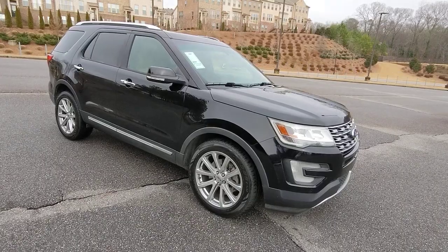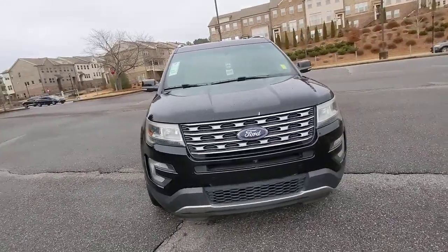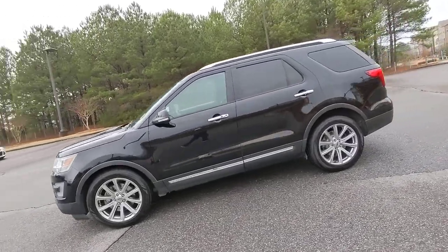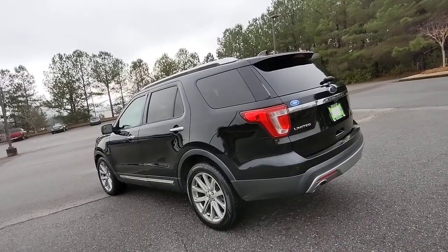Looking for your dream car? It could be the 2016 Ford Explorer. With less than 200,000 miles on the odometer, this vehicle provides excellent value. Handsome and rugged, this Explorer delivers solid mid-size SUV versatility.